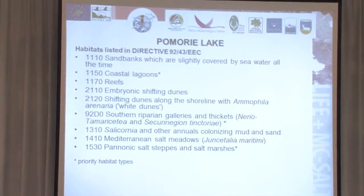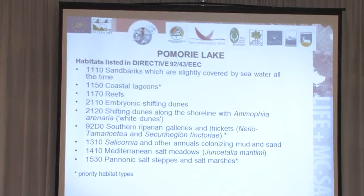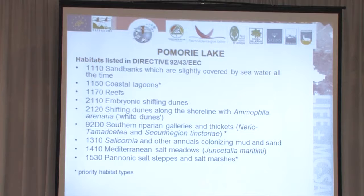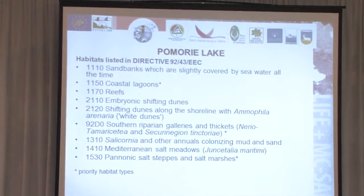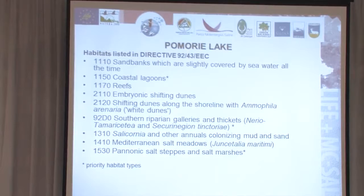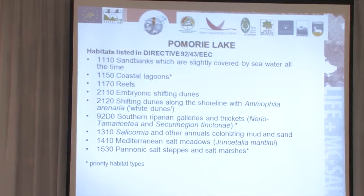The habitats listed in the Habitats Directive that are found at the site include coastal lagoons, which is the highest representative habitat, but also embryonic shifting dunes, shifting dunes along the shoreline with Ammophila arenaria, Southern riparian galleries, Salicornia and other annual colonizing Mediterranean vegetation — a habitat that is lowly represented in Bulgaria, maybe three or five sites maximum, and Pomoria is one of the most representative. Also Mediterranean salt meadows and Pannonic salt steppes and salt marshes.